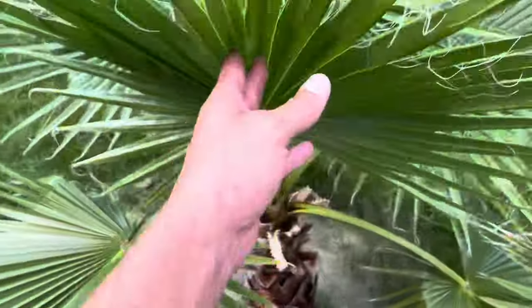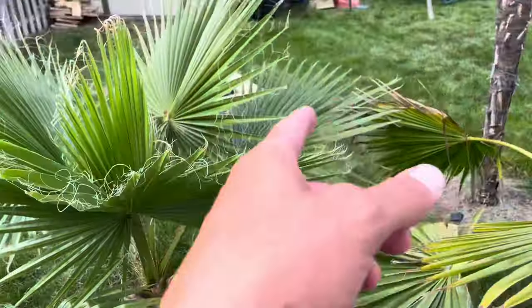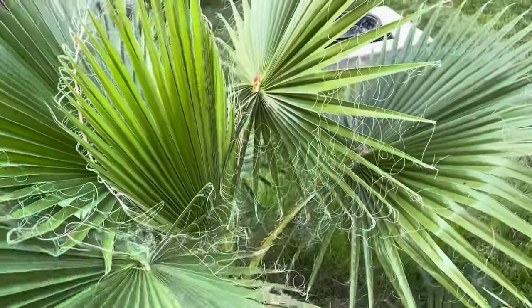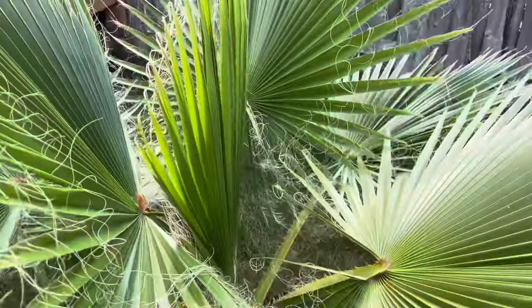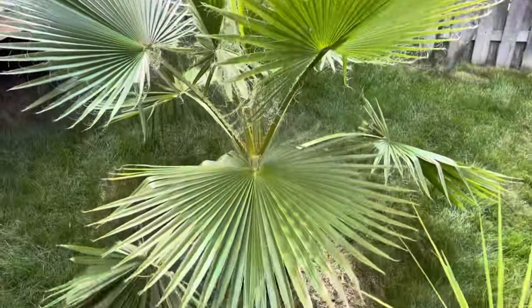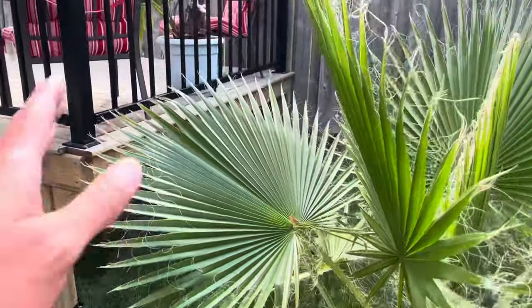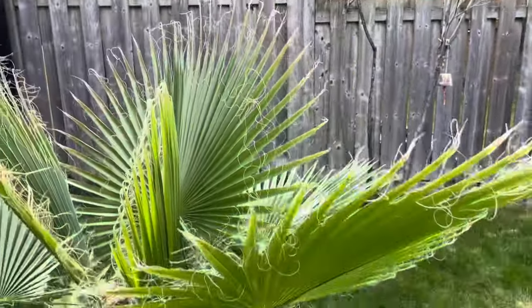This one's got about eight or nine fronds on it right now — one, two, three, four, five, six, seven, eight — yeah, nine fronds with one more at the back. This one's the same, about nine. They look great though — really big spread now. I'm standing six feet away and they're definitely getting a big spread.